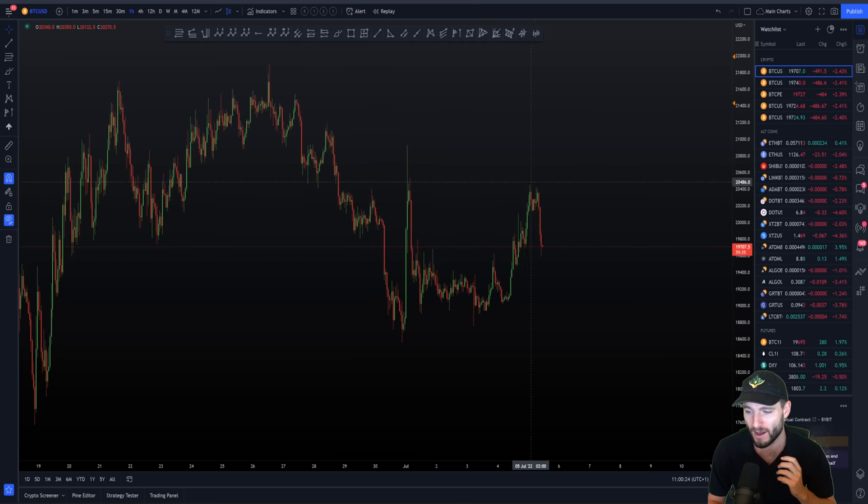I want to start off with the reason for the current move to the downside. As we all know, without technical analysis, without technical levels marked on our charts, it's just a guessing game — a total gamble. What we do is add on levels of technical analysis, add on our levels of confluence, and that's how we get these high probability trades.